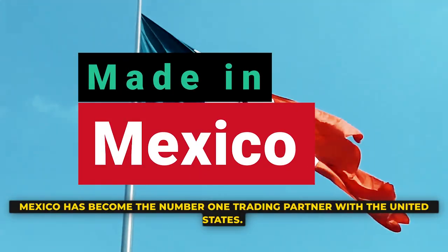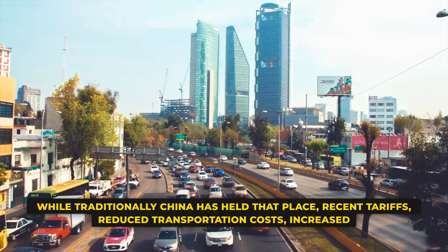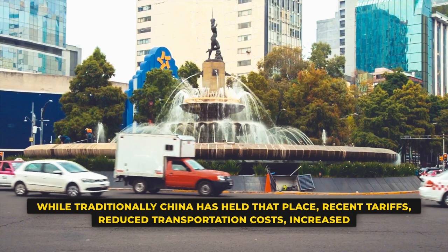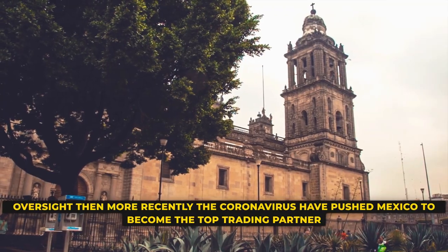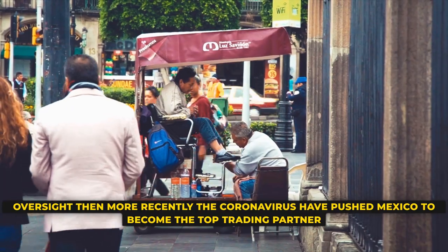Mexico has become the number one trading partner with the United States. While traditionally China has held that place, recent tariffs, reduced transportation costs, increased oversight, and more recently the coronavirus have pushed Mexico to become the top trading partner with the United States.